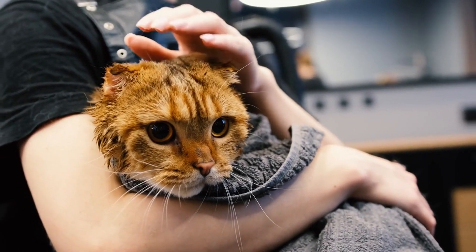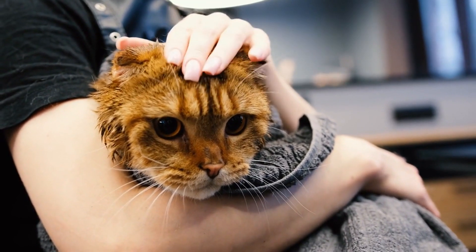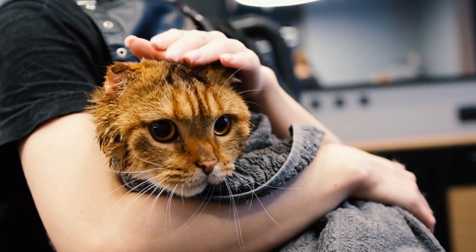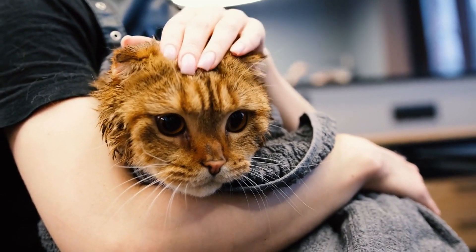In Toronto, the options for cat grooming are plentiful, but not all are created equal. We'll delve into how to research and compare services, focusing on factors like experience, reviews, and the range of services offered, ensuring your cat gets the best care possible.